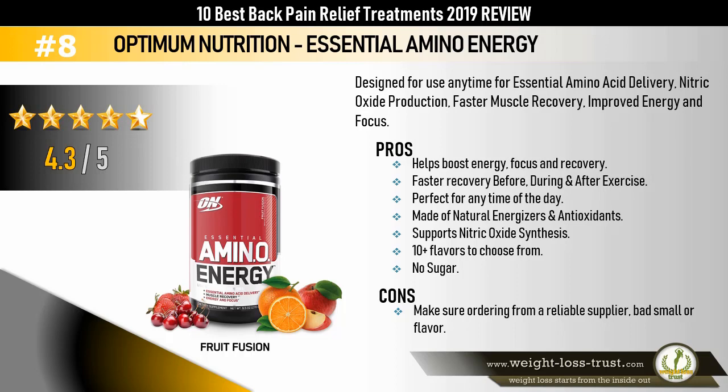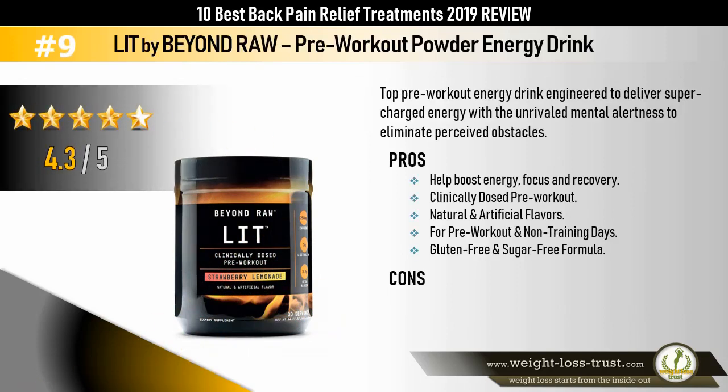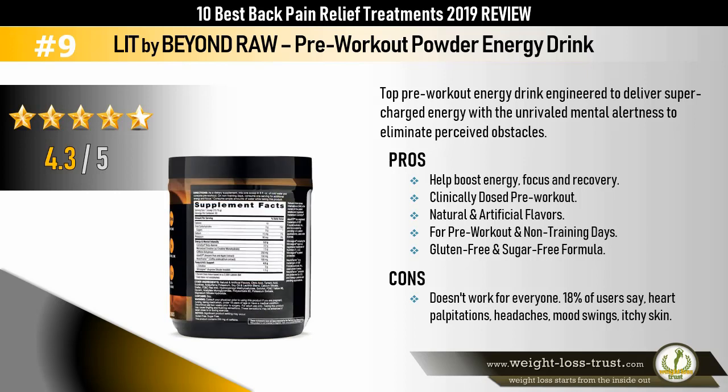Lit by Beyond Raw Pre-Workout Powder Energy Drink — a top pre-workout energy drink engineered to deliver supercharged energy with unrivaled mental alertness to eliminate perceived obstacles. Pros: helps boost energy, focus, and recovery; clinically dosed pre-workout; natural and artificial flavors; suitable for pre-workout and non-training days; gluten-free and sugar-free formula. Cons: doesn't work for everyone; 18% of users report heart palpitations, headaches, mood swings, or itchy skin.